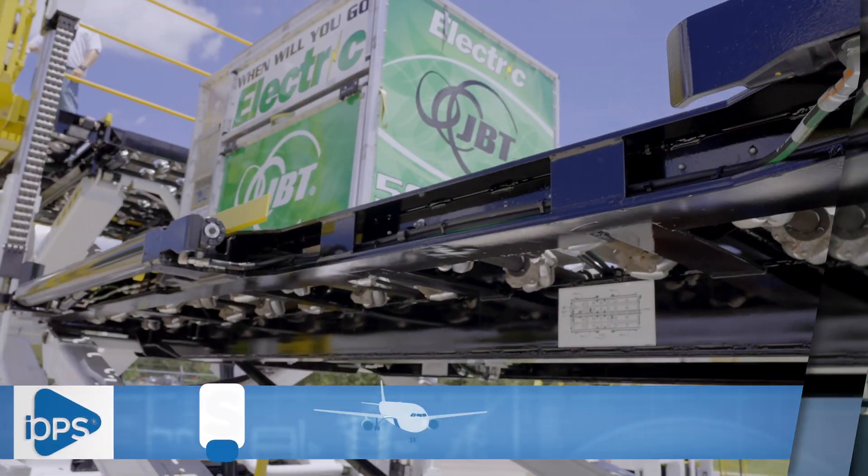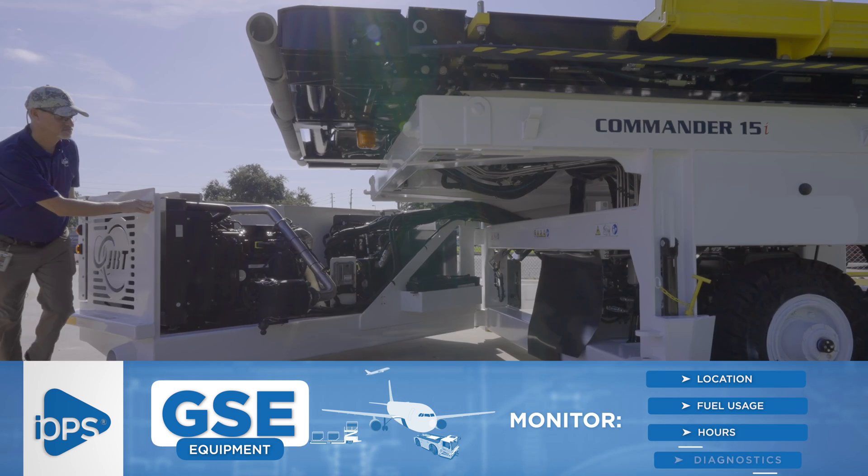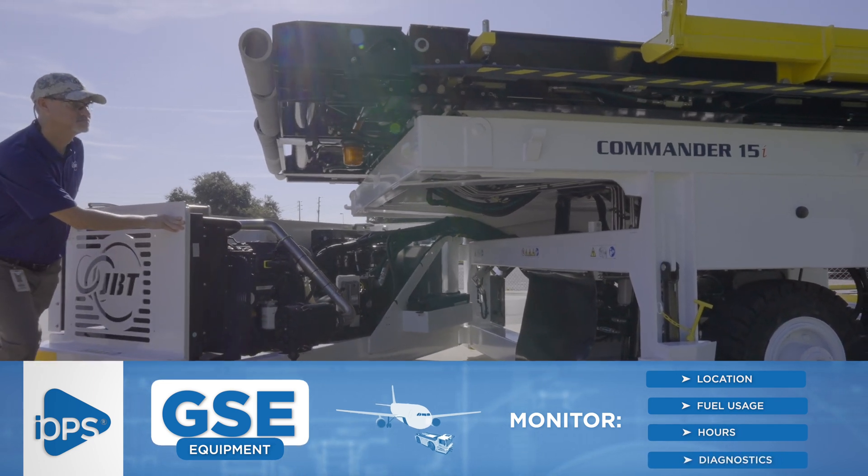Monitor various GSE activities such as location, fuel usage, hours, and diagnostics to allow for better utilization of equipment.